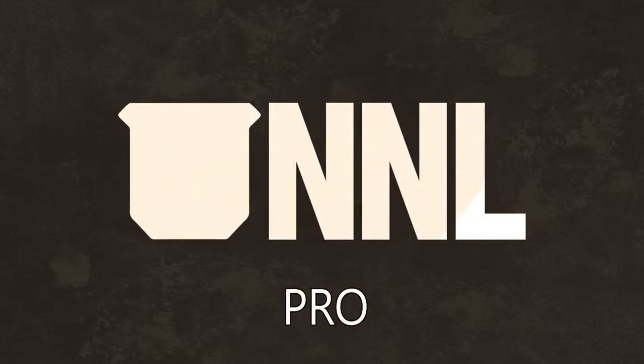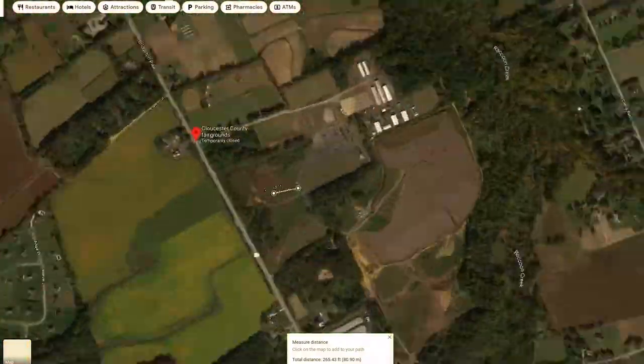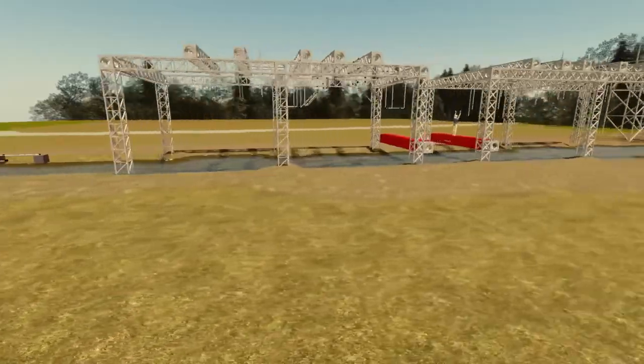Hey ninjas, what is going on? Chris Wojcicki here, and today I'm going to be walking you through the Gauntlet FAQ. So what exactly is the Gauntlet? The Gauntlet is a series of pro and amateur competitions that the NNL is going to be hosting this spring outside in New Jersey at our huge outdoor mega course.